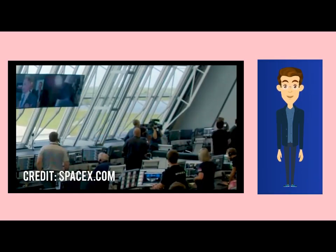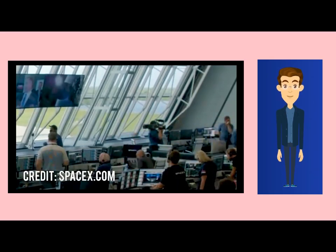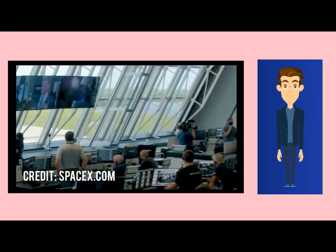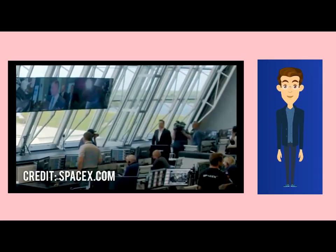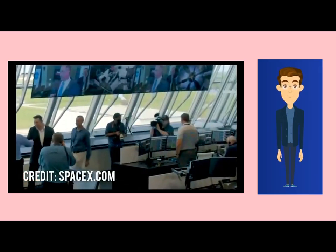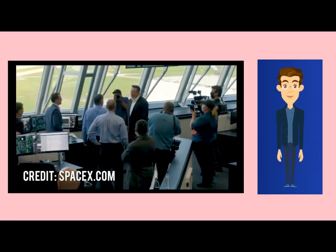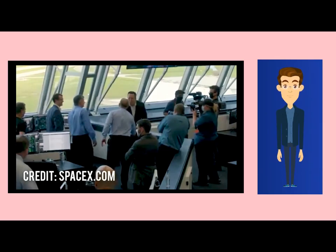The SpaceX Crew-2 will be the second crewed operational flight of a Crew Dragon spacecraft and the third overall crewed orbital flight. The mission is planned to launch on April 22, 2021, and will transport four crew members to the International Space Station. On July 28, 2020, JAXA, ESA, and NASA confirmed their astronaut assignments: Spacecraft Commander Shane Kimbrough of NASA (Expedition-65); Mission Specialist-1 Akihiko Hoshide of JAXA (Expedition-65, third spaceflight); Mission Specialist-2 Thomas Pesquet of ESA (Expedition-65, second spaceflight).